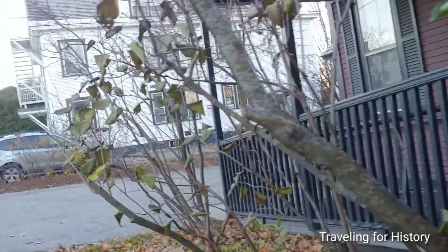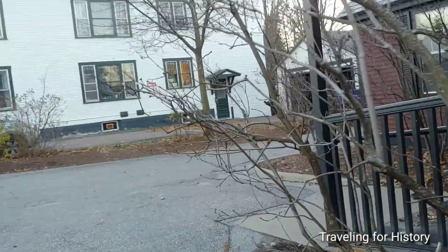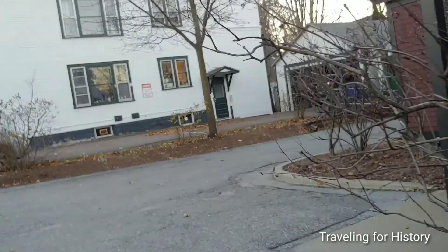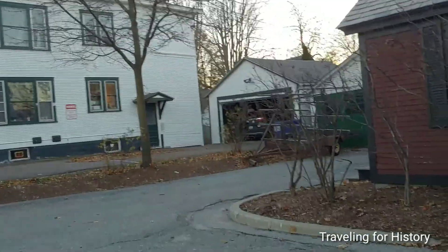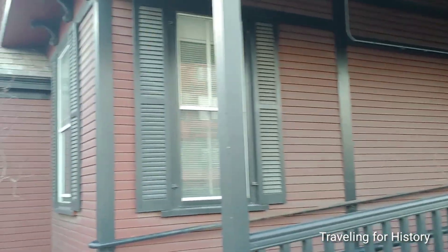Let's continue the walk around. One thing I love about the fall is the lack of leaves on the trees, which means it's so much easier to see a building, isn't it?